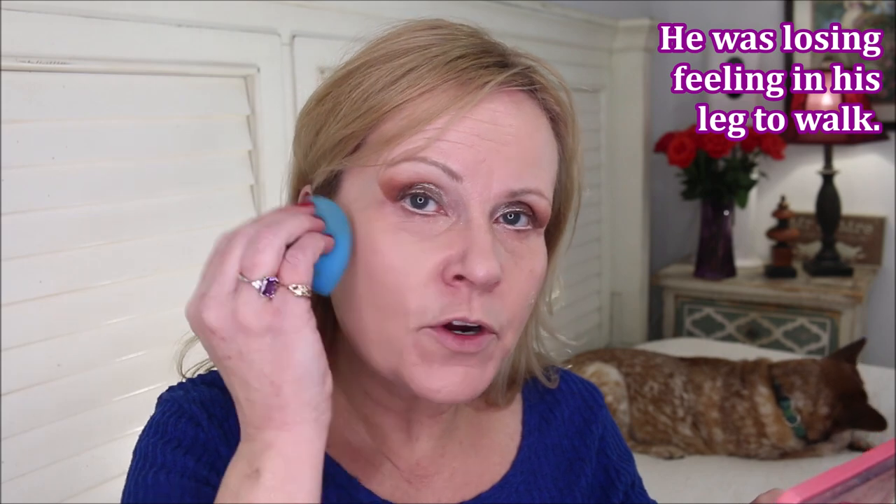Right before that, my husband Bill took a header off of his big rig. He drives big trucks and was trying to get a strap off of one of them - it gave way and he went backwards off the truck, landing basically on his head. And right before that, my son ended up needing back surgery because he completely obliterated a nerve in his vertebrae and they had to take the pressure off of it.